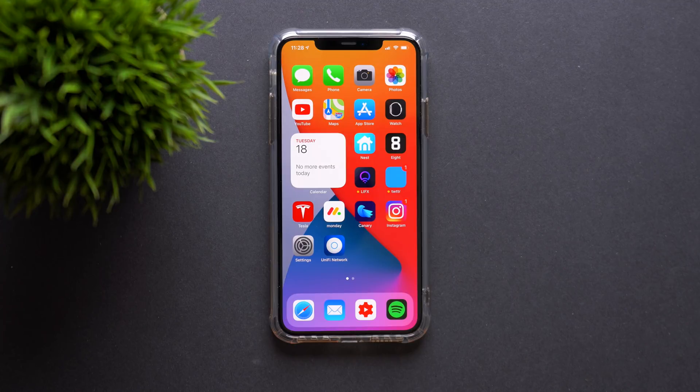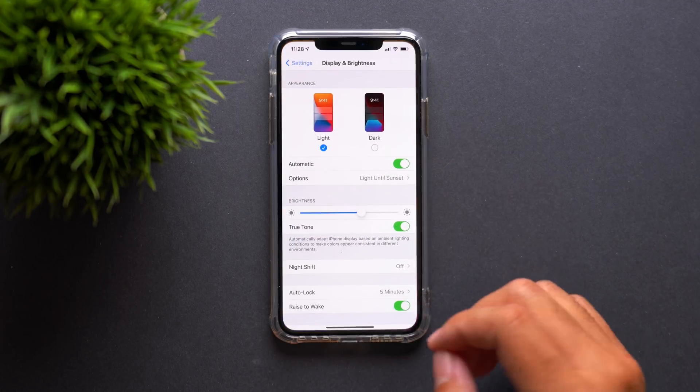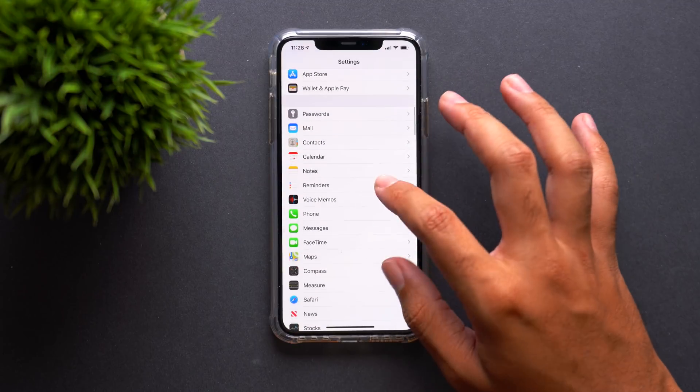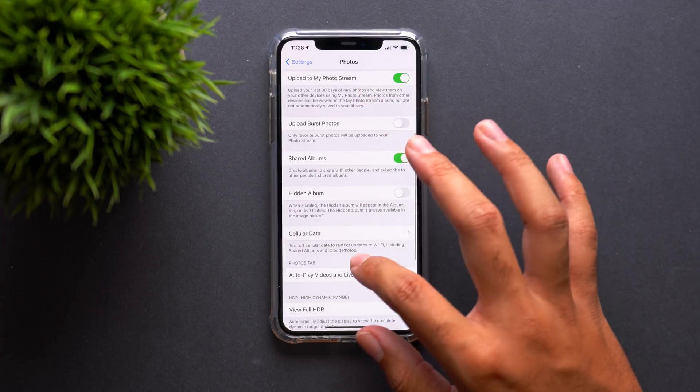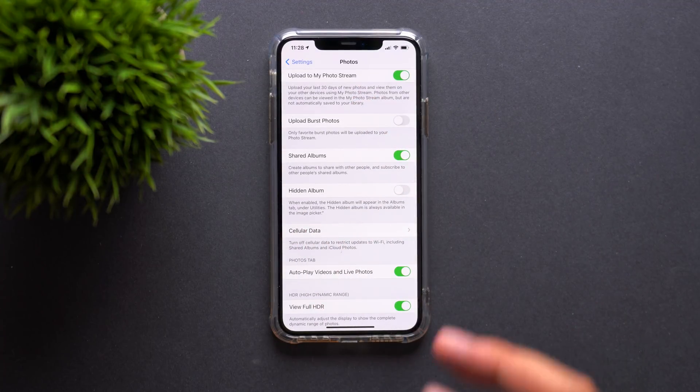One last thing in the Settings app — if you go all the way down to Photos, you now have an option to show or disable your hidden album. Basically, you can toggle whether the hidden album is visible or not. I don't know why there's a toggle for this — I don't think a hidden album should be available if it's hidden. But that option is now there in the Photos menu in Settings.